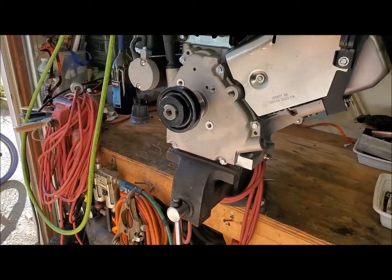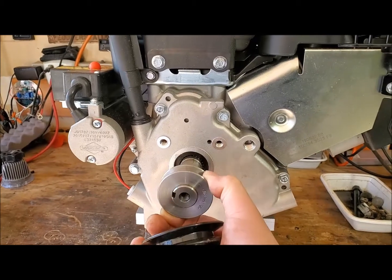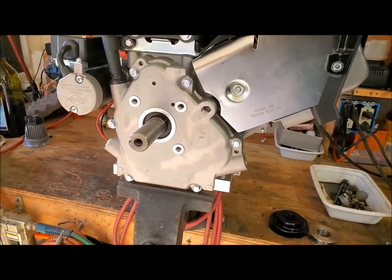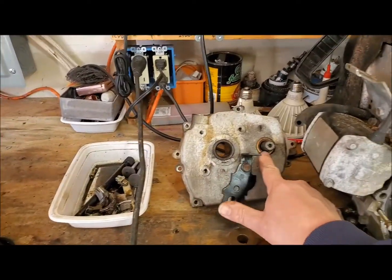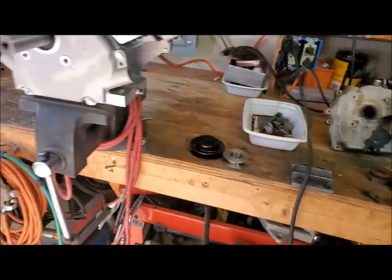A couple of the challenges: now I'm dealing with a 1-inch shaft, single shaft. I have to figure out how to drive the basket and the self-propulsion off of one shaft that spins in the same direction, whereas these two shafts on the Chinese motor spin in opposite directions. That's one of the challenges.